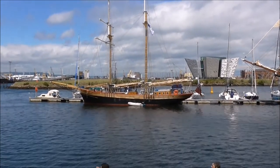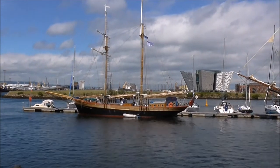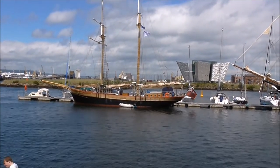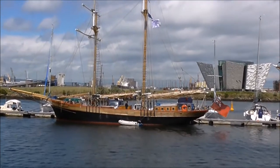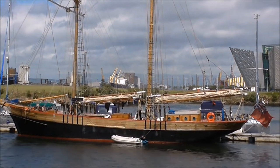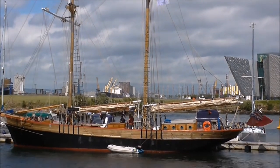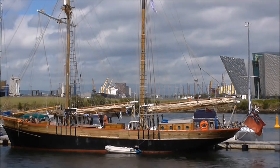This is the Johanna Nucretia. It's a British tall ship. It's got two oak masts and it's a top sail schooner. It was built in 1945 at the Rouss shipyard in Ghent, Belgium. It's 96 feet long and 18 feet wide.